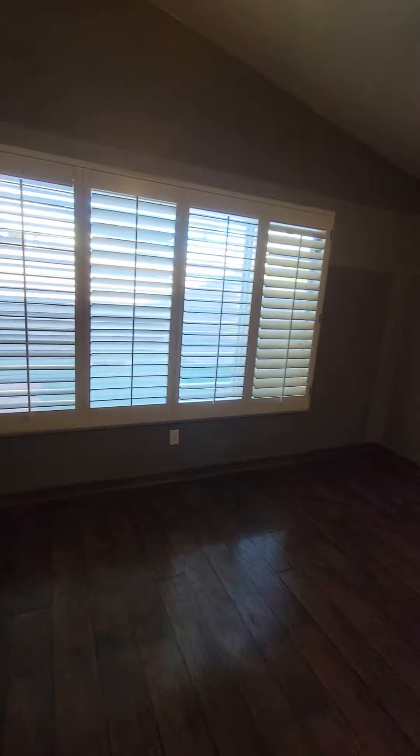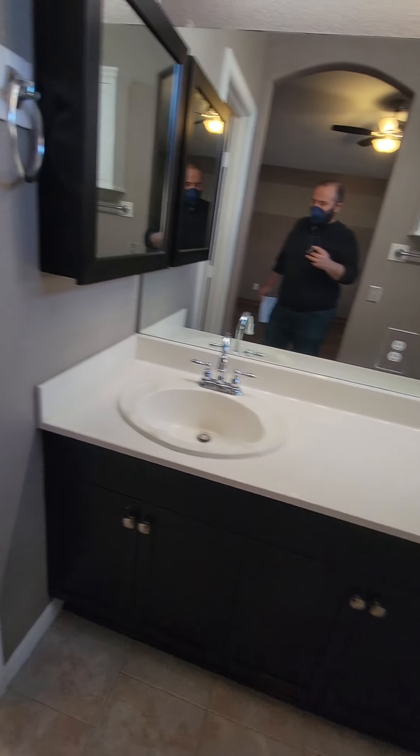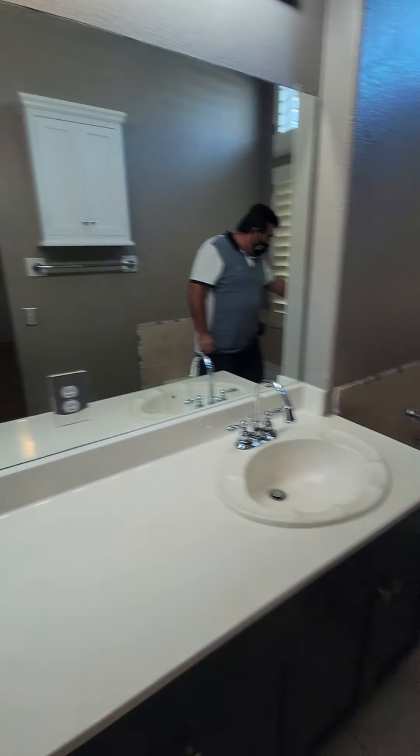You have a walk-in closet with all the shelves. Master bath features double vanity, toilet, standing shower, and a tub.